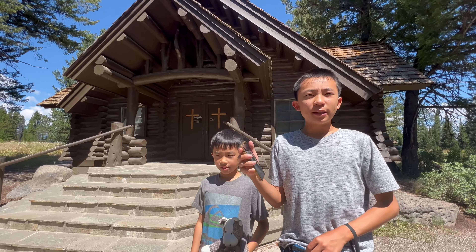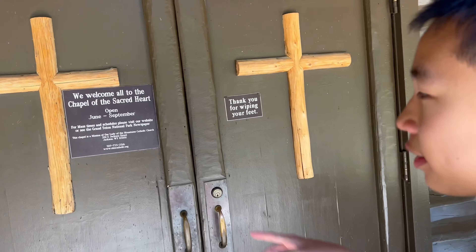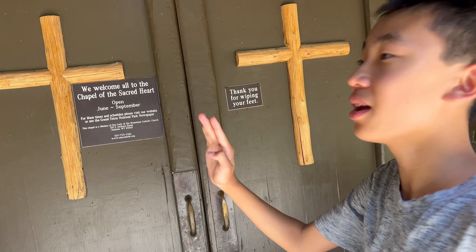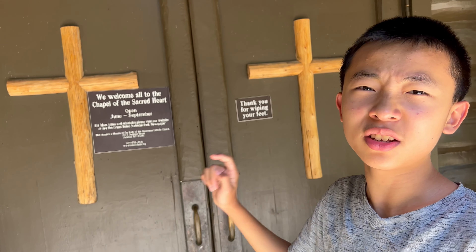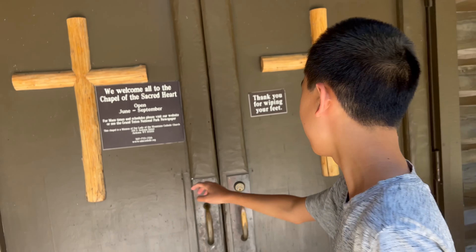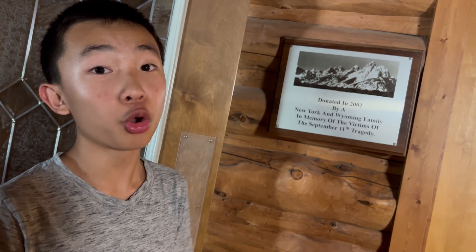The first stop on the Travel Stories app of Gaper Guide Grand Teton takes us to the Chapel of the Sacred Heart. They actually have masses here and it's only open for four months of the year. The guide told us that this chapel wasn't named after Grand Teton because Teton means breasts in French. This chapel was donated in 2002 by a New York and Wyoming family after 9/11.